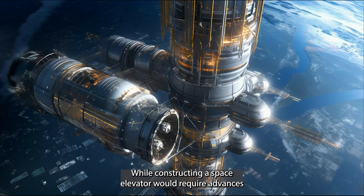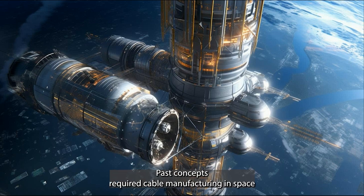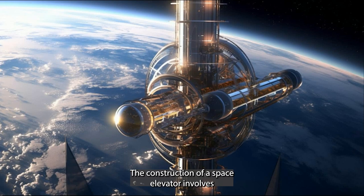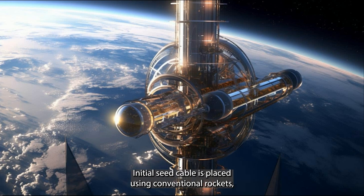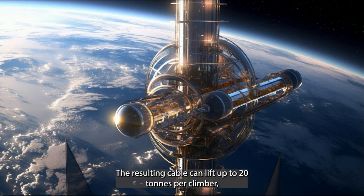While constructing a space elevator would require advances in engineering and technology, the cost would decrease significantly after the first one is built. Past concepts required cable manufacturing in space using an asteroid or near-Earth object, necessitating a large pre-existing spacefaring infrastructure. Construction involves anchoring a cable to Earth's surface and elevating its center of mass through the addition of mass or paying out more cable. A minimum-size initial seed cable is placed using conventional rockets and then widened by attaching more cable, ultimately capable of lifting up to 20 tons per climber, dramatically reducing the cost of sending materials into orbit.